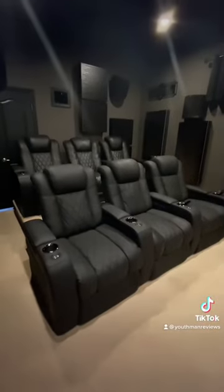Six theater seats from Valencia Theater Seating and a JVC NX7 native 4K projector. If you're interested in a home theater, like and follow for more.